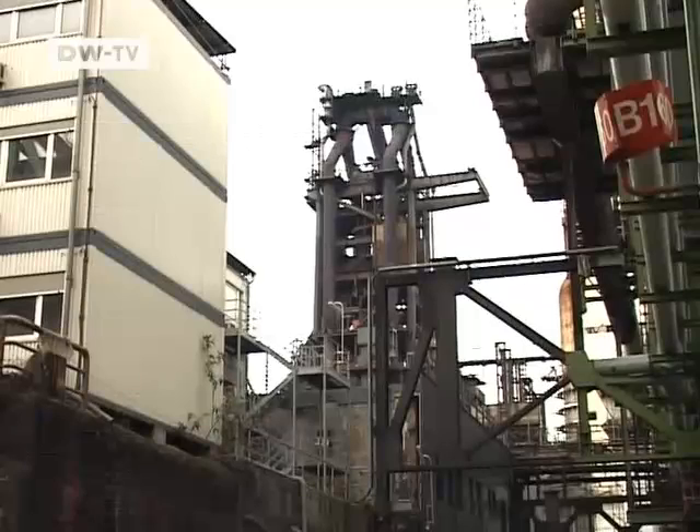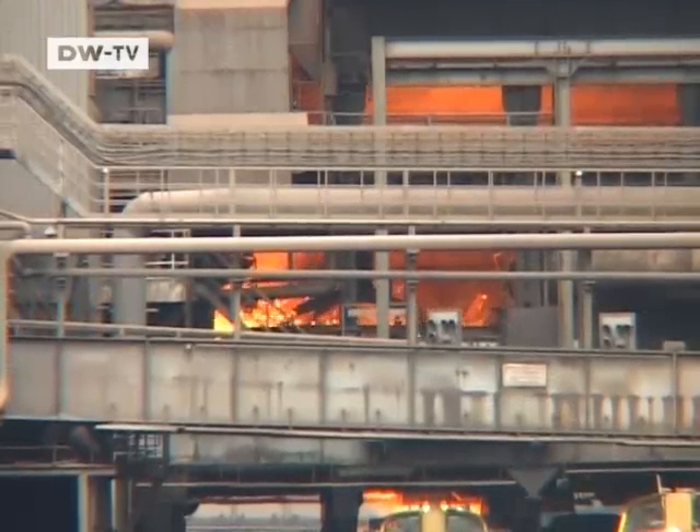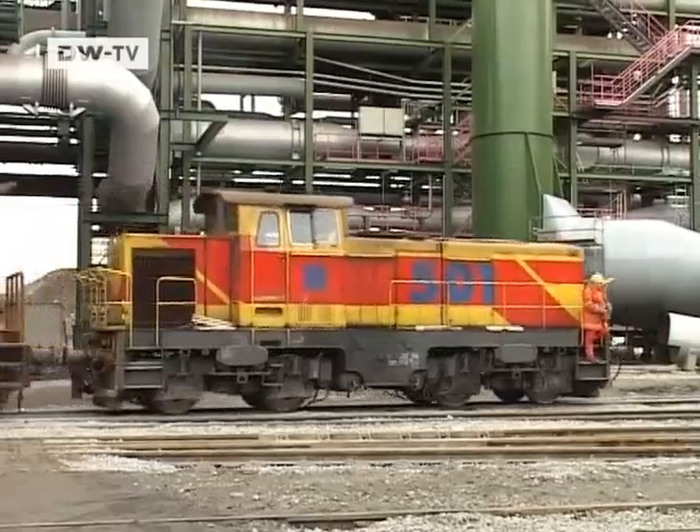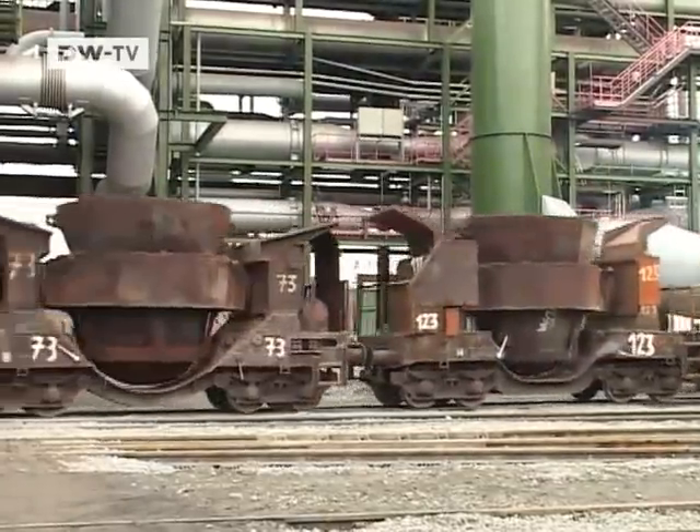They still drain off the molten metal from the old neighboring furnace, as they did 50 years ago. Once the molten metal is poured, a train takes it to the rolling mills for processing.